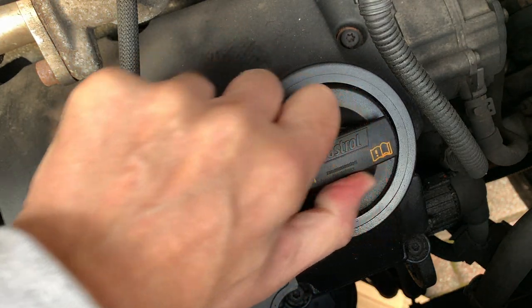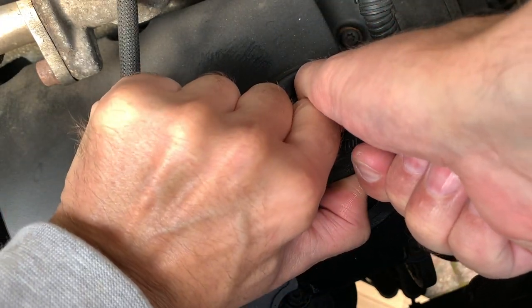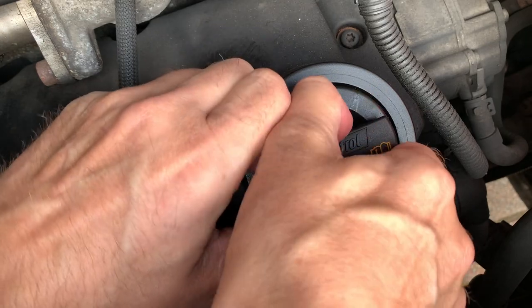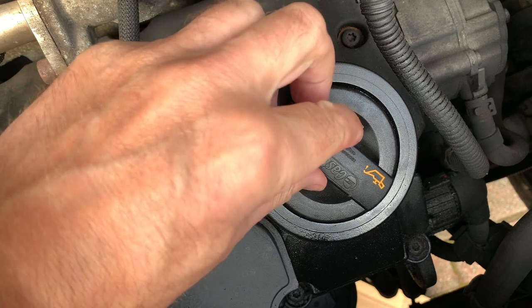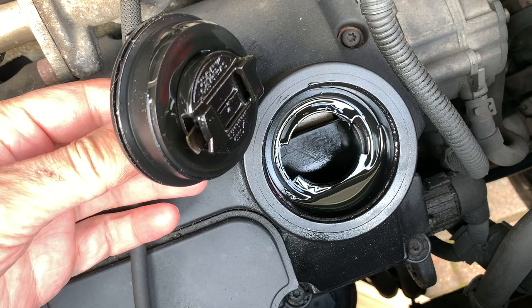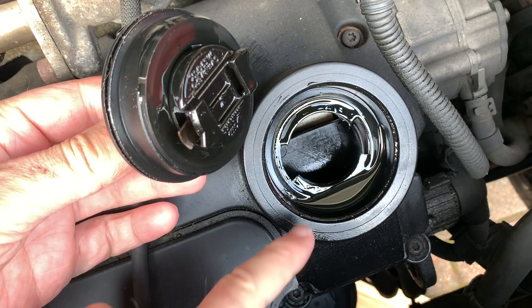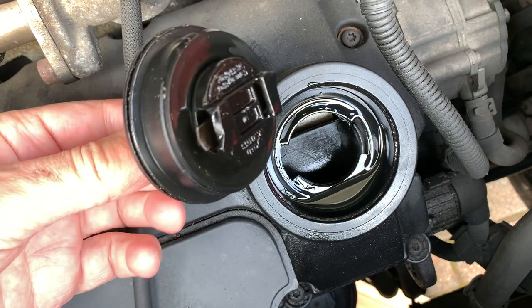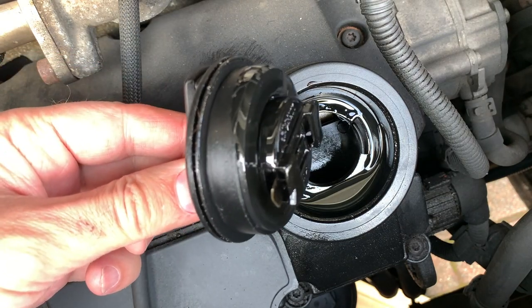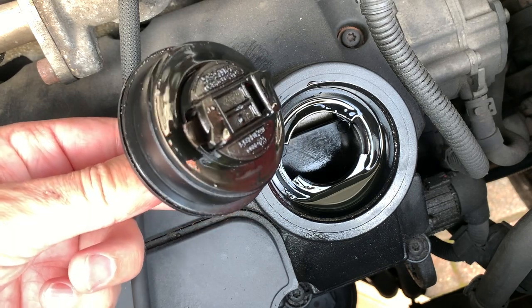If we take the cap off... you can see the oil there building up, just sitting in the bottom. To me, that suggests that the oil is getting past the seal on the filler cap.